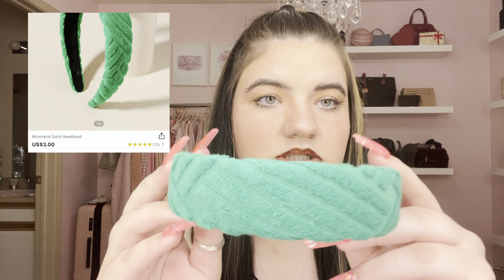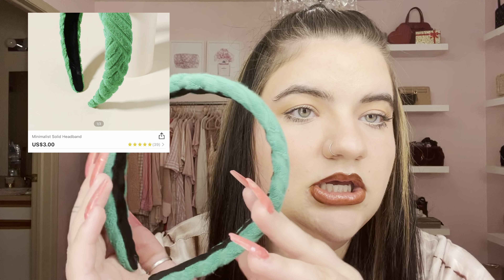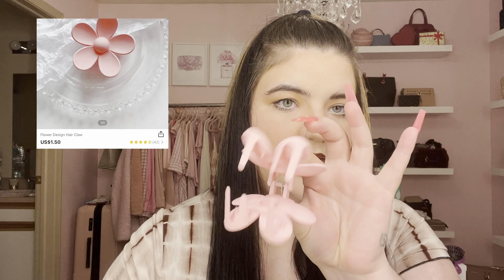This headband is a terry cloth kind of towel material, just a circle headband in an emerald green color. I thought this was super cute — I really love headbands and I don't have one in this color or material. I picked this up for summer; it looks more teal on camera but it's definitely emerald green. Another hair accessory is this clip — it's one of those big claw clips with teeth and it's shaped like a flower.